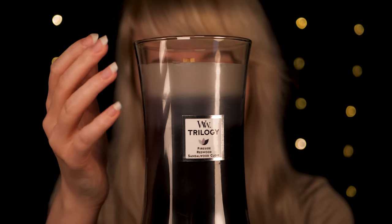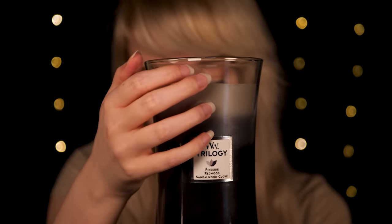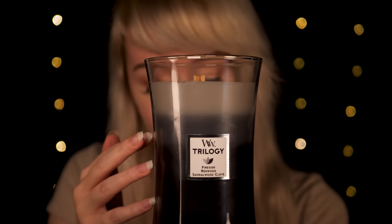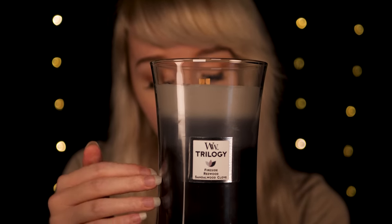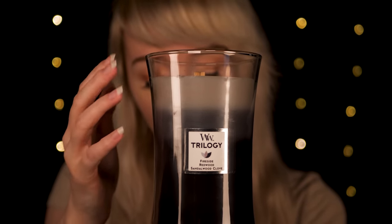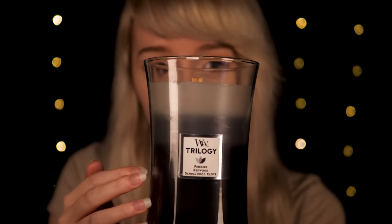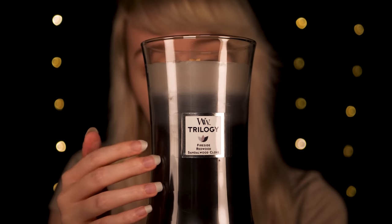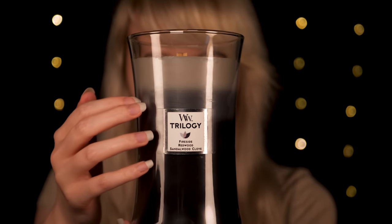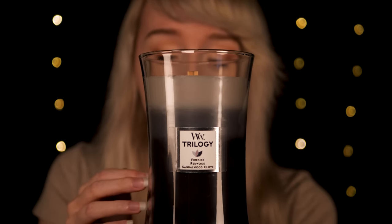So this fuses fireside, redwood, and sandalwood clove. For the fireside layer, you're going to smell bergamot, amber, exotic woods, and musk. For the redwood layer, you're going to smell rich redwood, creamy sandalwood, and soft amber. And for the sandalwood clove section, you're going to smell sandalwood balanced with notes of sweet clove spice. So this one is going to be really nice and comforting, but strong, I imagine.